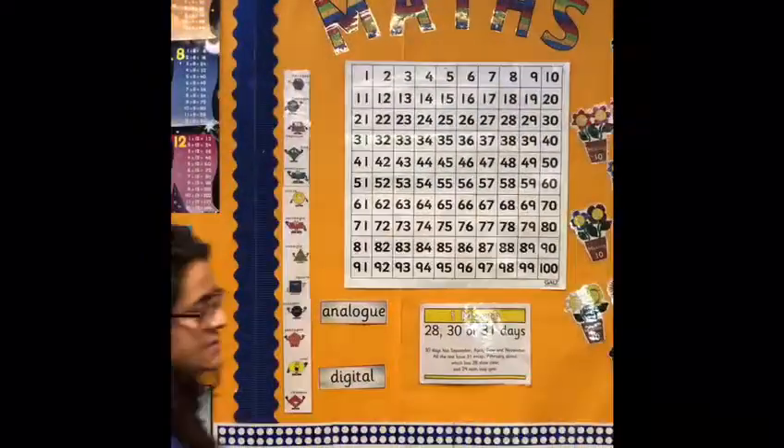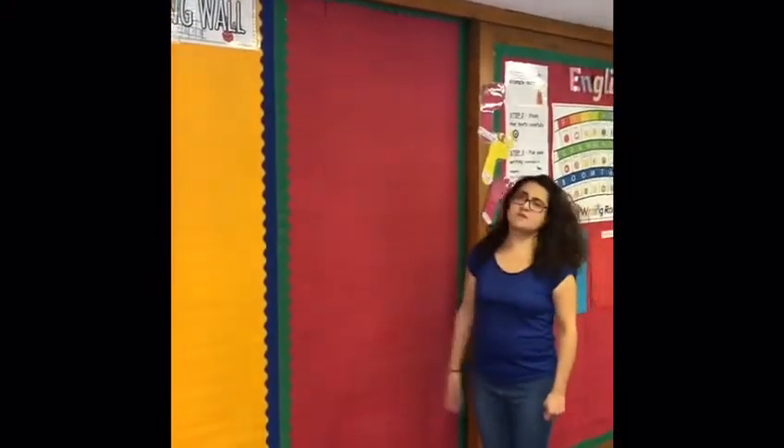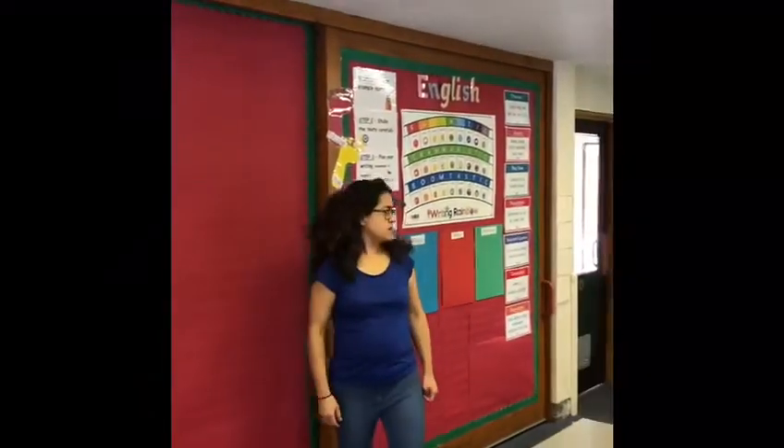This is the last section of our working wall here. We've got English, we've got maths — this is where we'll be putting all the work that we do on a daily basis so you can remind yourself every day what we've been up to.